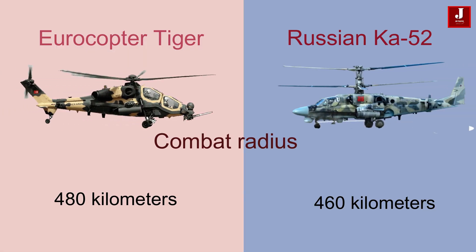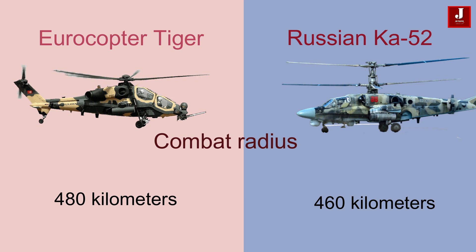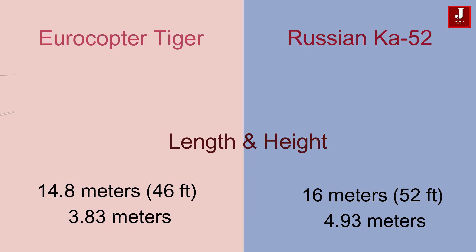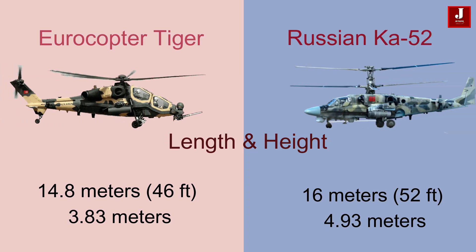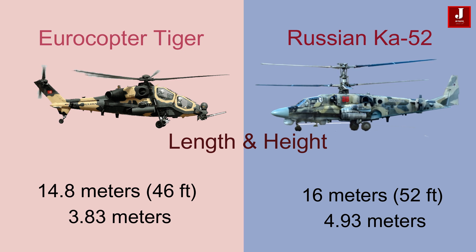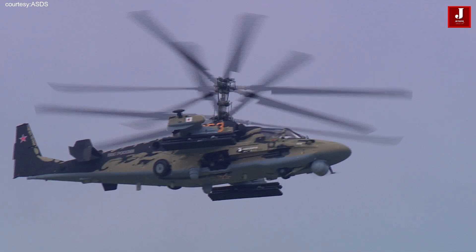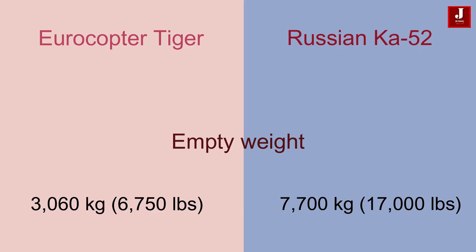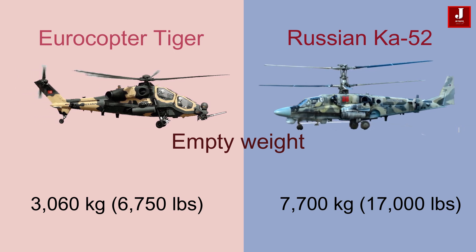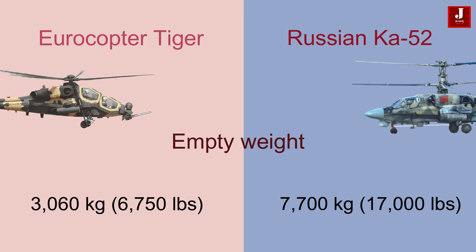The Eurocopter Tiger has a combat radius of around 480 kilometers, while the Ka-52 has a combat radius of around 460 kilometers. The Tiger has a length of 14.8 meters and a height of 3.83 meters, while the Ka-52 is slightly larger, measuring 16 meters in length and 4.93 meters in height. The Tiger has an empty weight of 3,060 kilograms, while the Ka-52 is heavier at 7,700 kilograms.